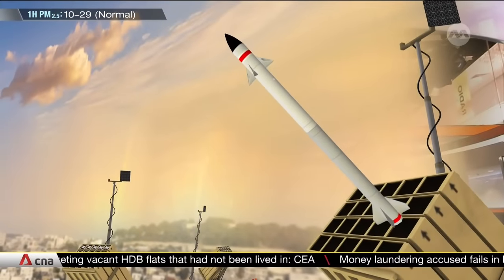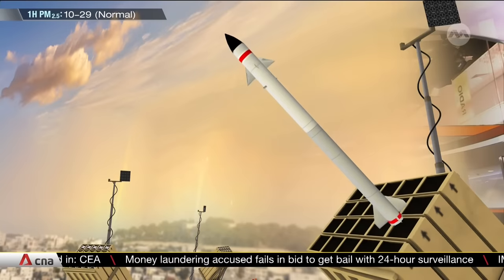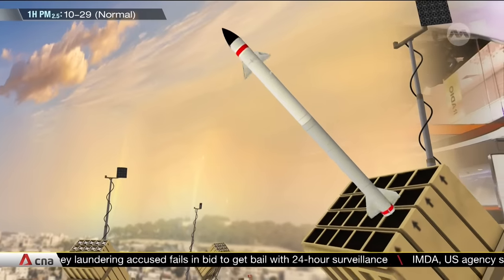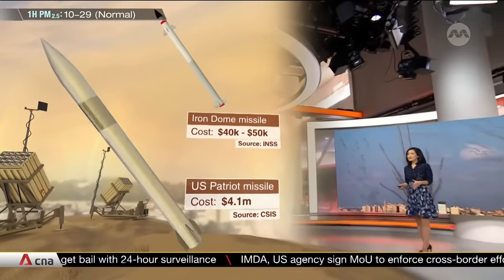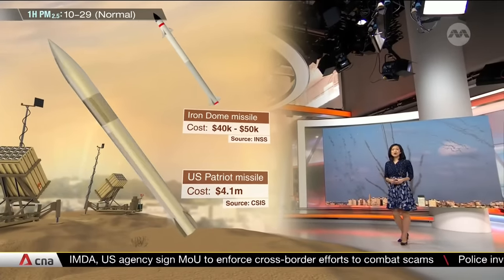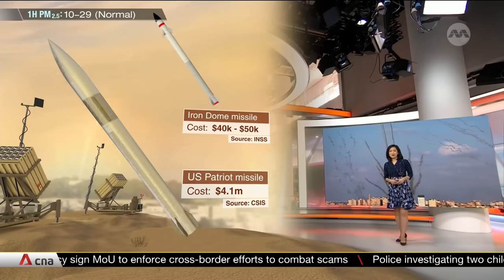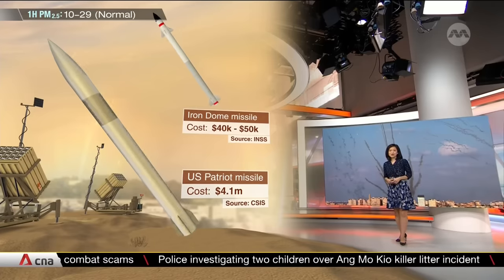The goal is to achieve the intercept far away from populated areas so as to minimise debris. As the system is designed to counter shorter-range, slower-moving rockets, the ammunition the Iron Dome uses is relatively inexpensive — said to cost around $40,000 to $50,000, whereas the U.S.'s Patriot missile costs more than $4 million each.